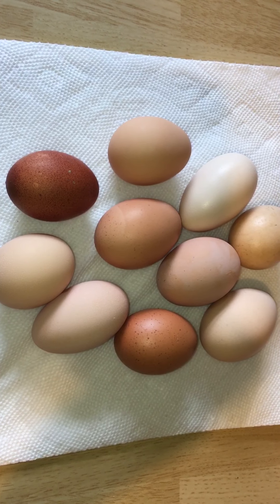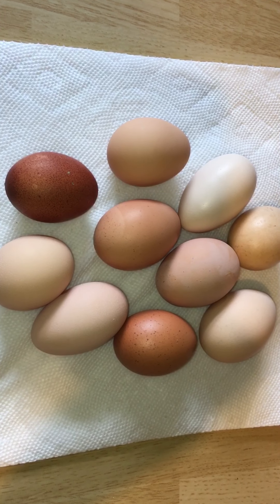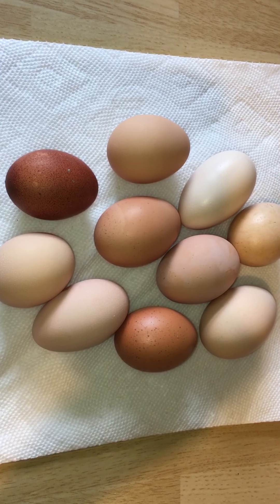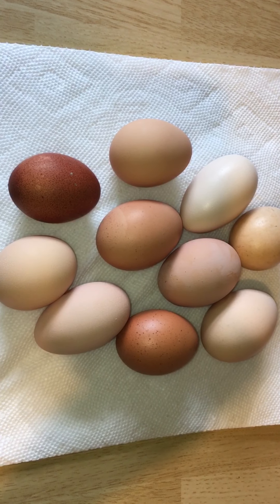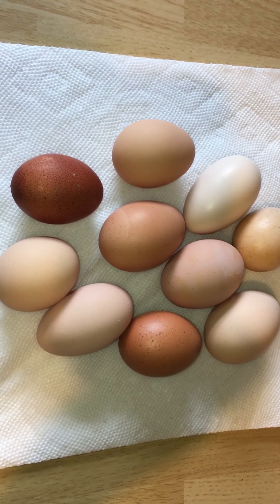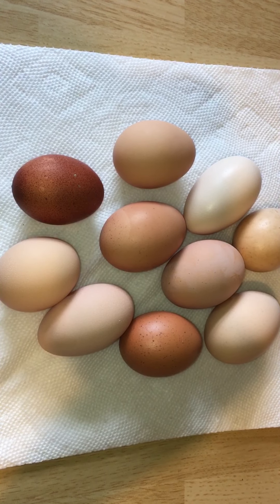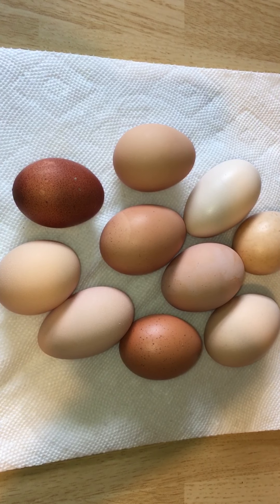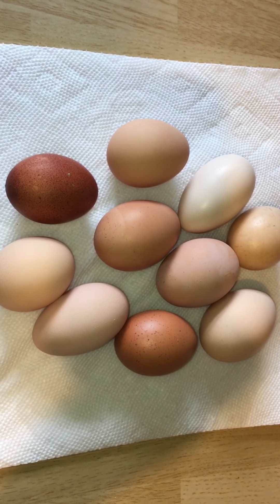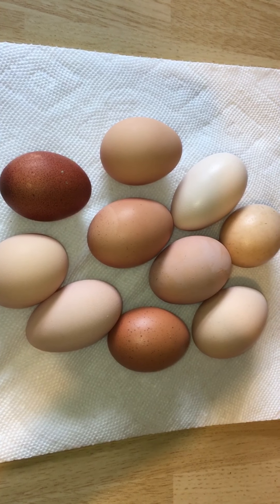The Black Copper Marans are the ones that lay the dark chocolate colored eggs. One of those is sitting on a nest right now, and I'm not sure how many eggs are underneath her, but typically during the warmer months, a well-fed hen — at least our hens — will lay about an egg a day.